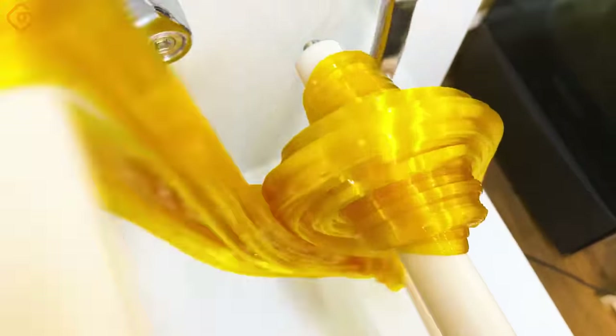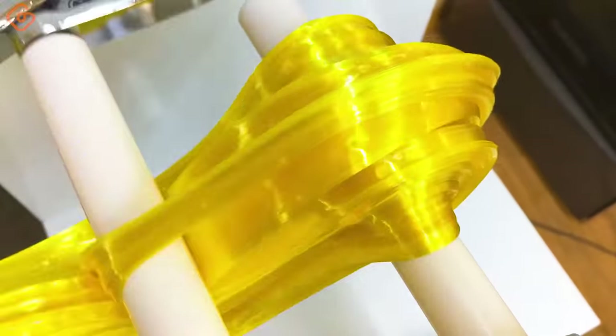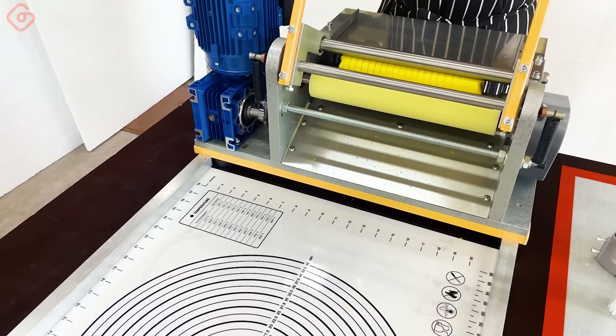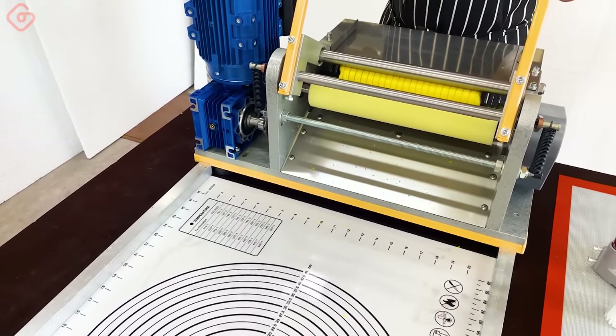We continue to modify our caramel cutter. We have now installed a larger diameter cutting blade on the machine, allowing us to produce candies up to 35mm in diameter.